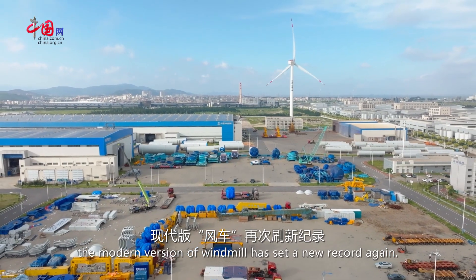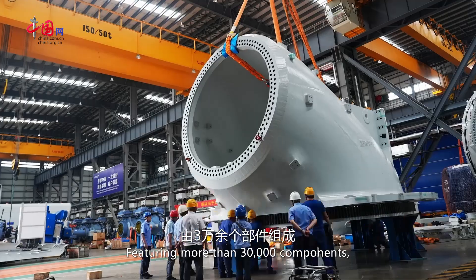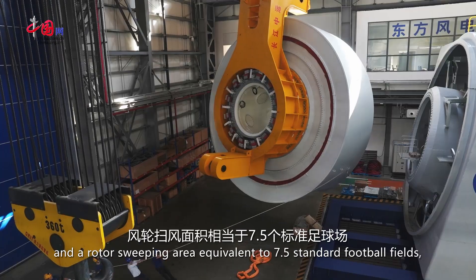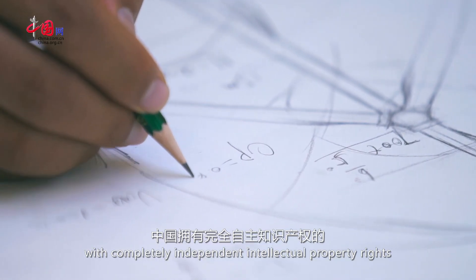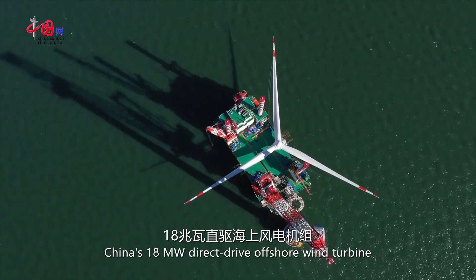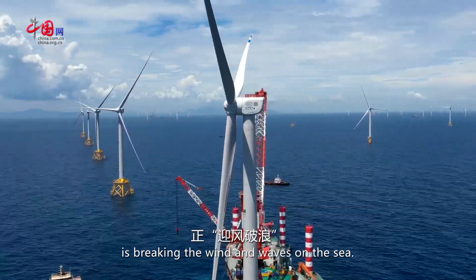Today the modern version of the windmill has set a new record again, featuring more than 30,000 components — the height of a 53-story residential building and a rotor-sweeping area equivalent to 7.5 standard football fields. With completely independent intellectual property rights, China's 18-megawatt direct-drive offshore wind turbine is breaking the wind and waves on the sea.